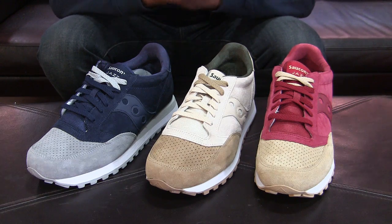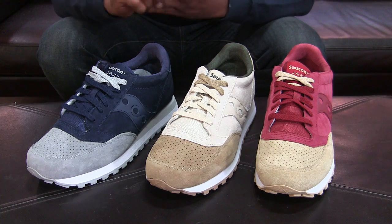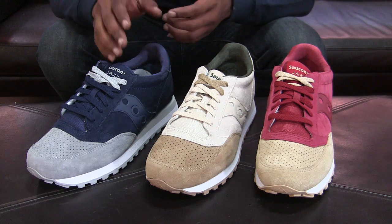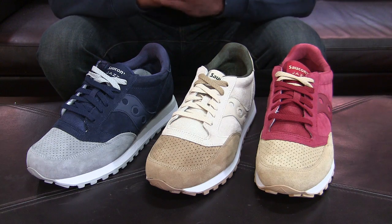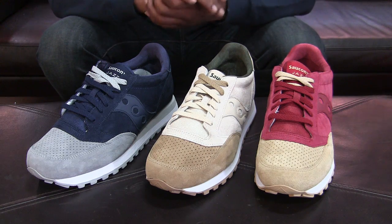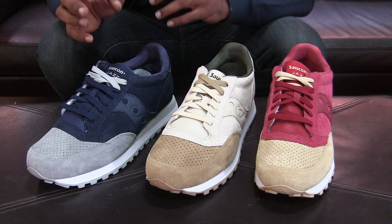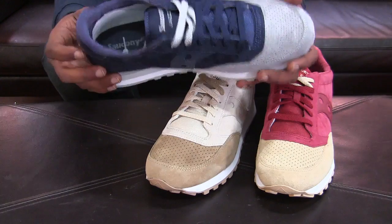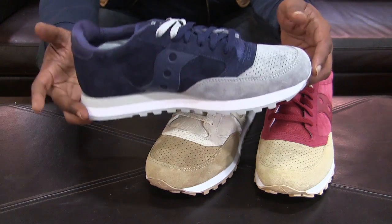The Saucony Jazz was first introduced in 1981. Unlike some other brands, this is not — to my knowledge — one of the shoes Saucony ever put in the vault. It's an extremely popular model in the Saucony lineup, so they've always kept making it. As far as the premium materials on the Saucony Jazz, I believe this is only the second time they've done this, the first time being the Saucony Ant Eater.